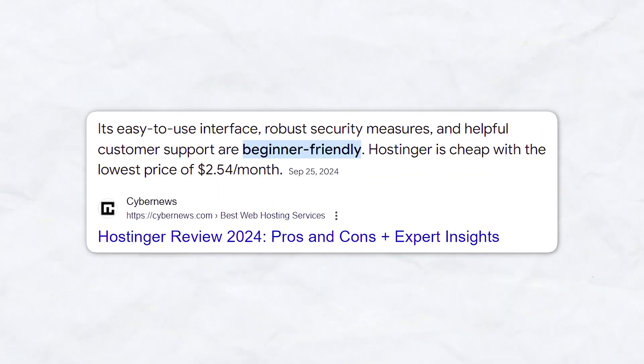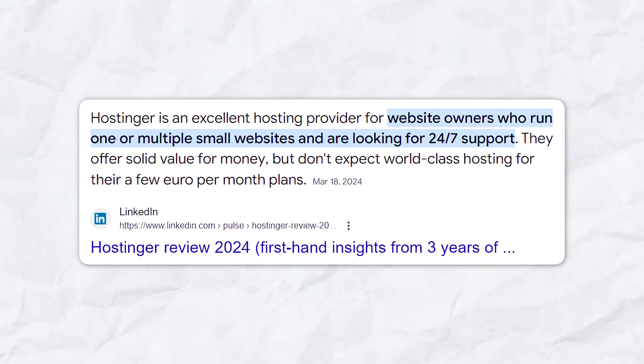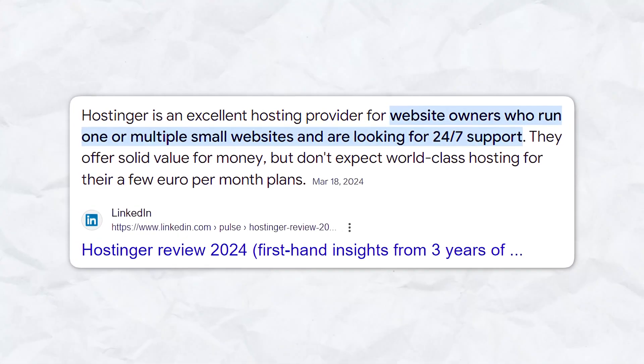Hostinger is perfect for beginners or those on a tight budget. It's an ideal choice if you need to build multiple websites or want affordable WordPress hosting without sacrificing speed or performance.